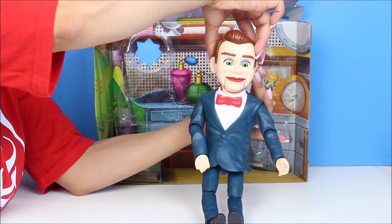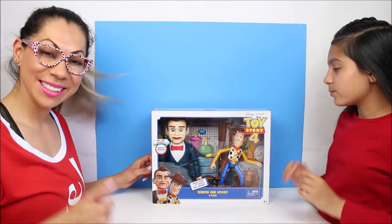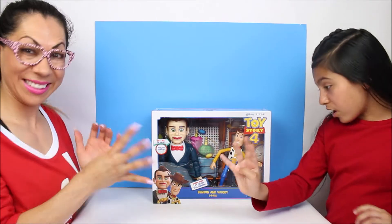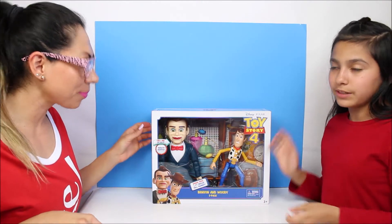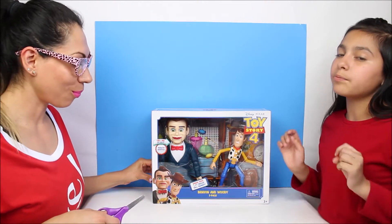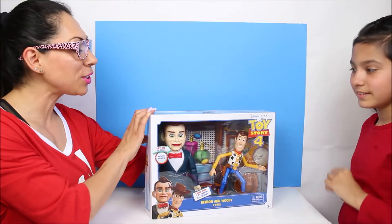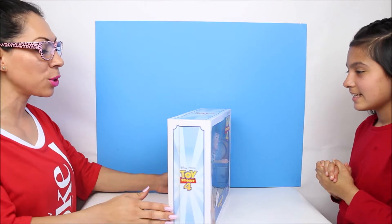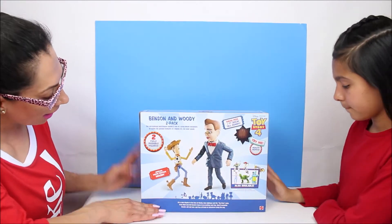Do you like Woody? Hi everyone! Welcome to Smart Toys and we are opening the Toy Story 4 Benson and Woody 2-pack! And we're so excited for the movie when it comes out. I'm so excited, I'm most definitely gonna try to go see it. Let me start by showing you guys this awesome Toy Story 4 box that comes with Benson and Woody. It's a 2-pack.